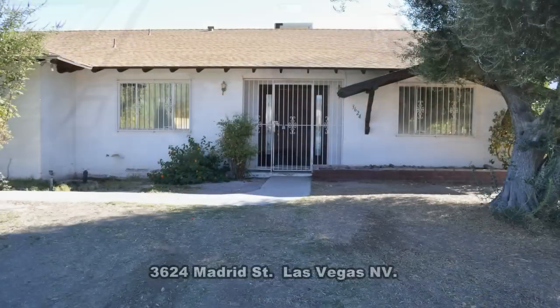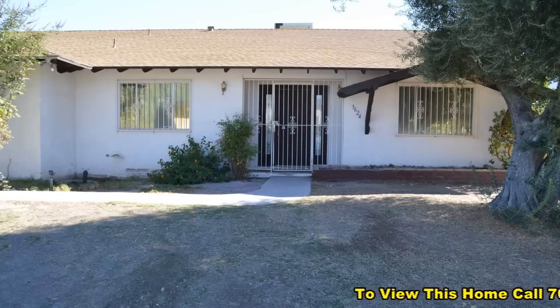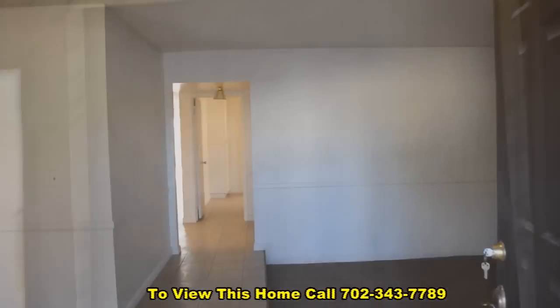Welcome to 3624 Madrid Street in Las Vegas, Nevada. This one-story home is in the southwest part of the valley, located minutes from the world-famous Las Vegas Strip. The home offers a split floor plan,